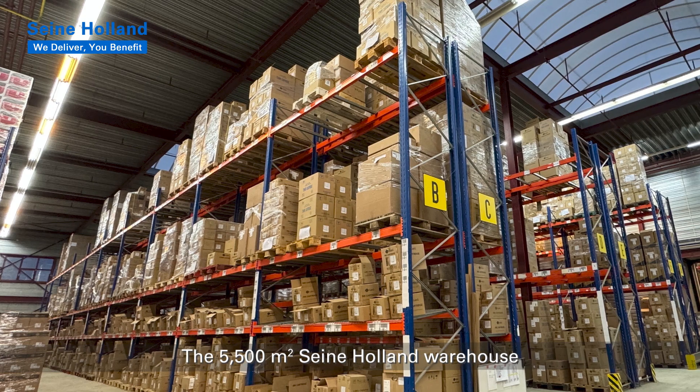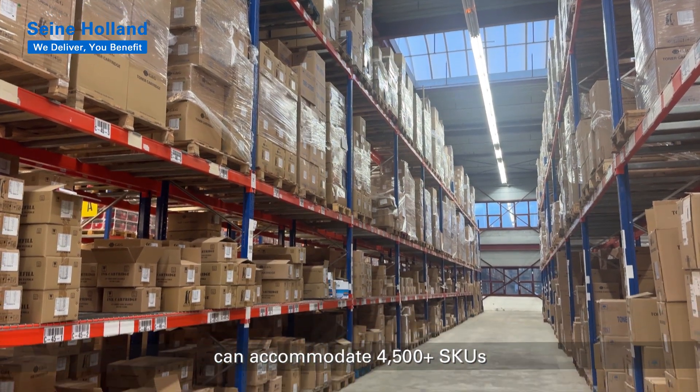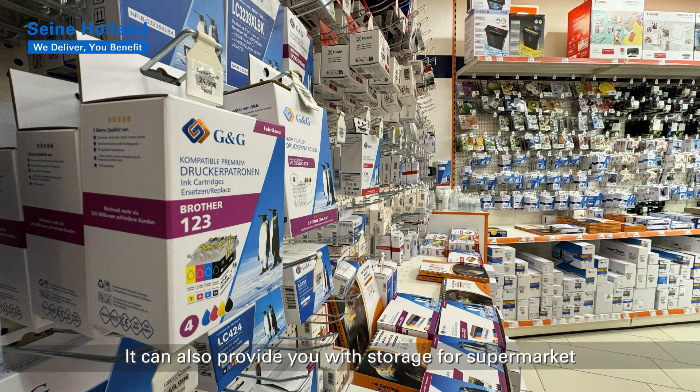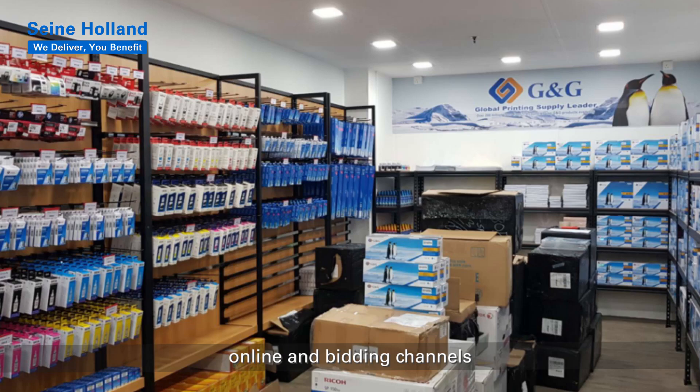The 5,500 square meter Seine Holland warehouse can accommodate 1,500 plus SKUs and thousands of items readily available for shipping. It can also provide you with storage for supermarkets, online, and bidding channels.